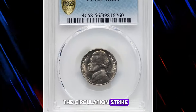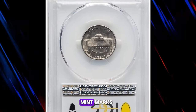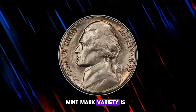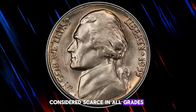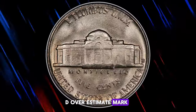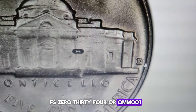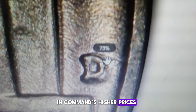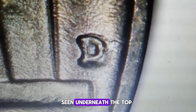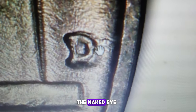The circulation strike Jefferson nickel series boasts several varieties, many of which are re-punched or over mint marks. The 1955D over S mint mark variety is considered scarce in all grades, making any example quite a find. Among the known 1950D over S mint mark Jefferson nickel varieties, FS-034 or OMM-001 is the most popular and commands higher prices. In this variety, the top serif of the S mint mark can be seen underneath the top of the D mint mark, and it is very prominent and easily visible to the naked eye.